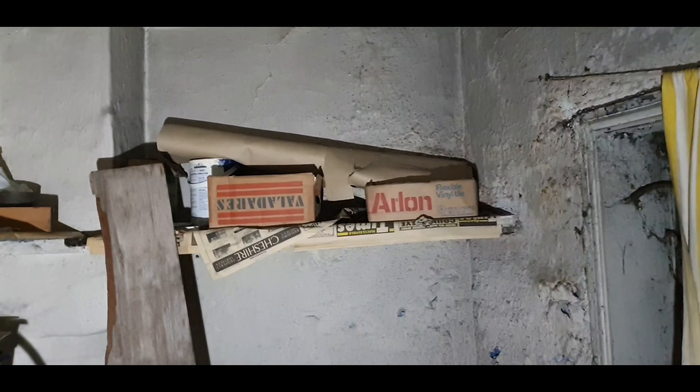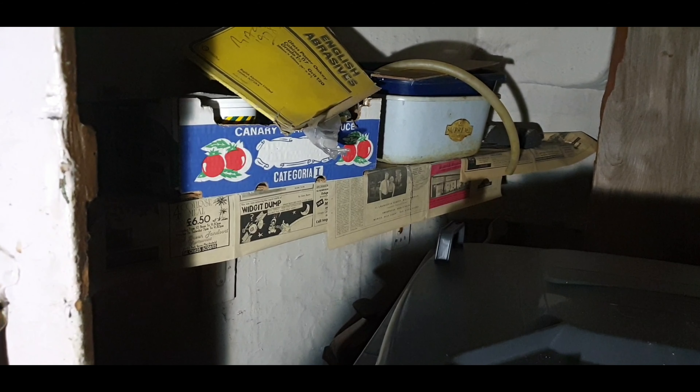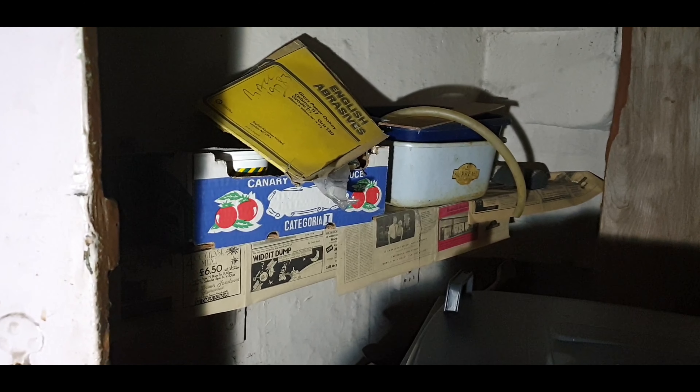I'm just going to shut this door. I'm just going to get a bit of storage in here. It's got a creepy vibe to it, that's for sure.